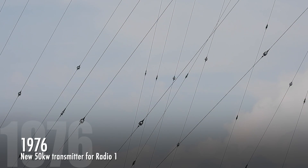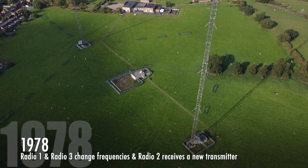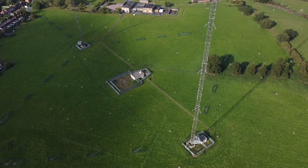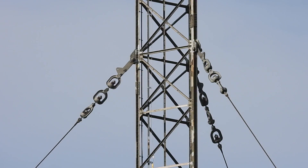On the 8th of February 1976, a new replacement 50 kW transmitter entered service for Radio 1 on 1214 kHz. The 23rd of November 1978 saw Radio 4 transferred onto 200 kHz longwave, Radio 1 transferred onto 1053 kHz from 1052 kHz, Radio 3 moved onto 1215 kHz from 1214 kHz, and a new transmitter brought into use on 693 kHz for Radio 2.